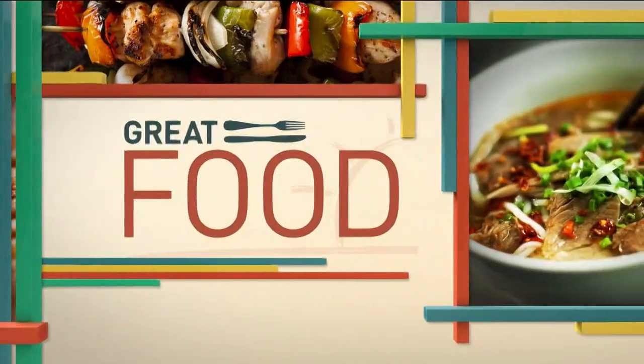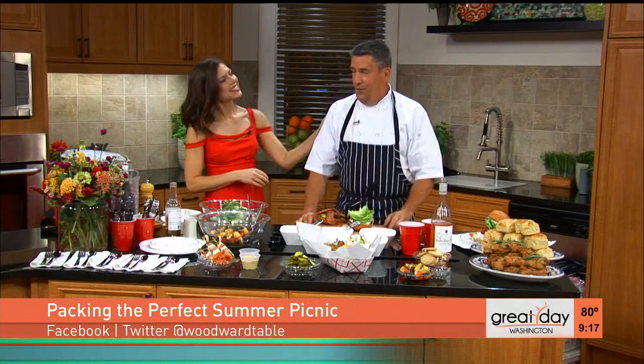If you love a good summer picnic, we're getting some delicious food ideas to help us pack up for the next one. Joining me now in the kitchen from Woodward Takeout Food is Chef Jeffrey Bubin. Thanks for coming in. So it's Woodward Takeout rather — Woodward Table is the restaurant, Woodward Takeout Food is our takeout, affectionately known as WTF.